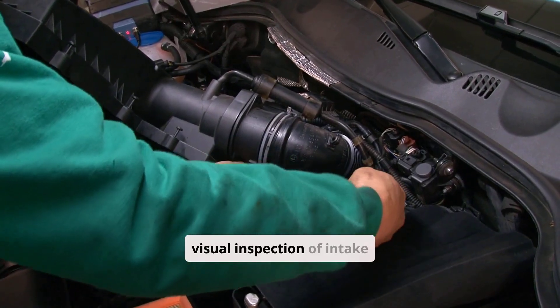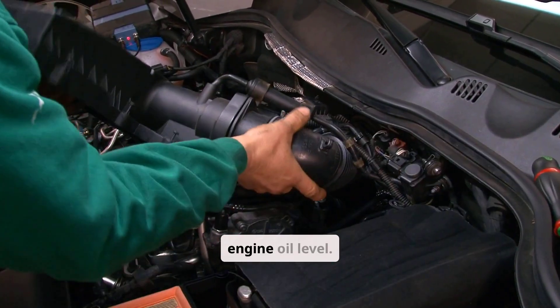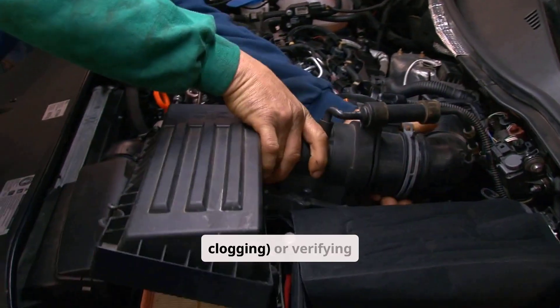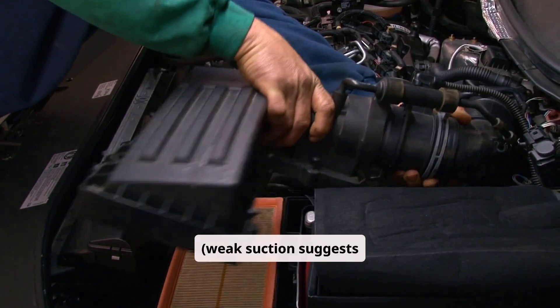Diagnosis begins with visual inspection of intake tubing, throttle body, PCV hoses, and engine oil level. Test PCV function by removing the valve to check for rattle — silence indicates clogging — or verifying strong vacuum at idle. Weak suction suggests blockages.